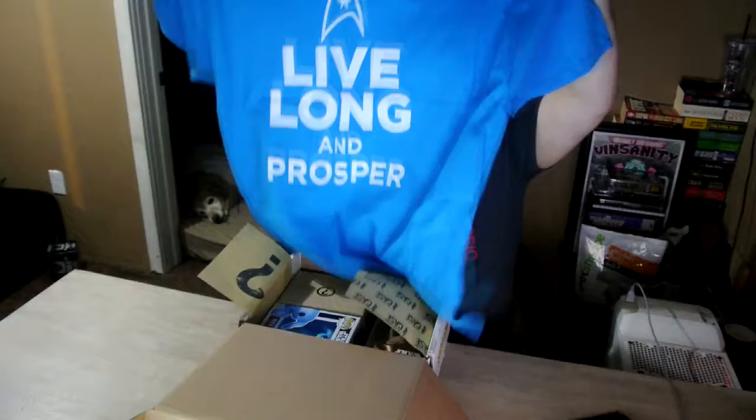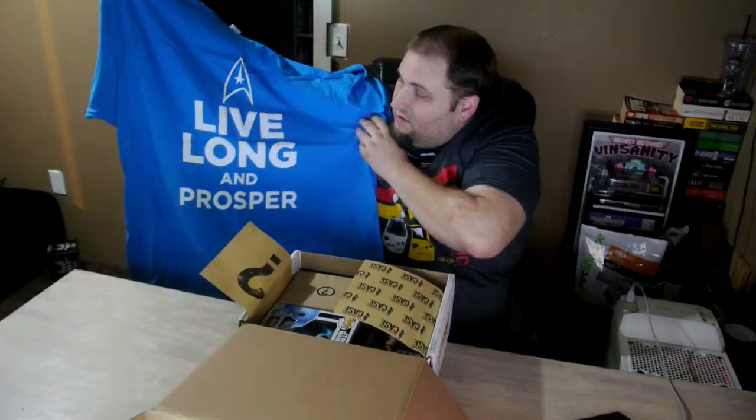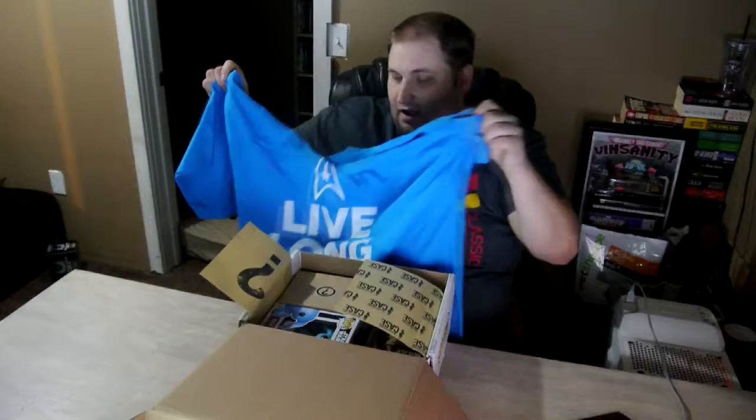Now that I see the shirt, I think I remember which box this is. It's a blue shirt — and I'm loving that it's not black! It says 'Live Long and Prosper.' I love that it's Star Trek and that it's not a black shirt. This really hits home with me. I will be wearing this one quite often; it'll probably become one of my regular shirts.